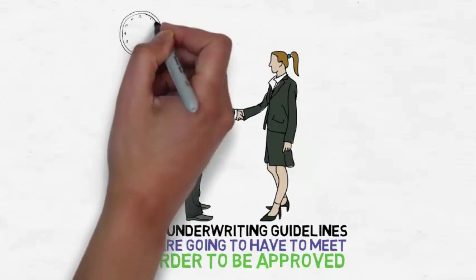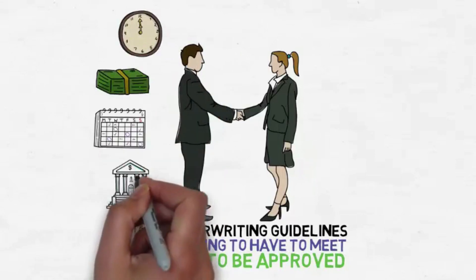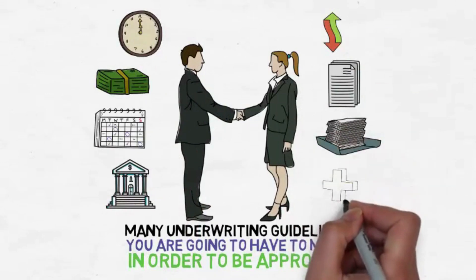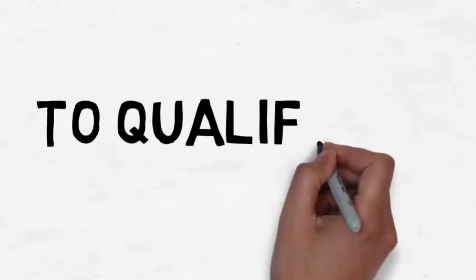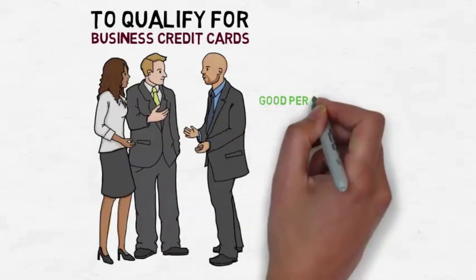Time in business, existing revenue, debt service, tax returns, business credit scores, a written business plan, financial projections, and more. To qualify for business credit cards, you need anyone owning 15 percent or more of your business to have good personal credit scores.